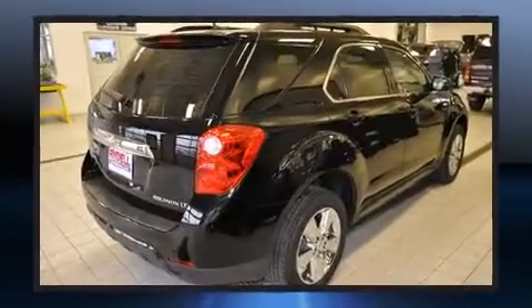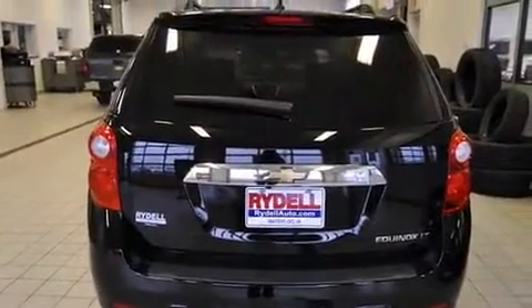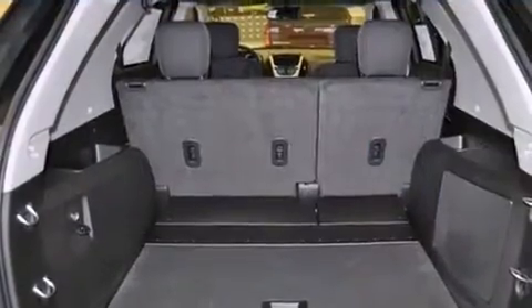It's equipped with tons of terrific amenities, but it won't break your budget, such as remote keyless entry, a trip computer, an outside temperature display, fully automatic headlights, heated door mirrors, and one-touch window functionality.